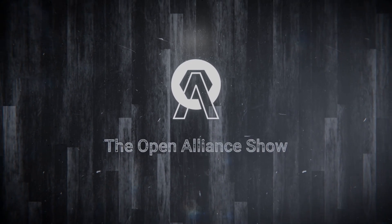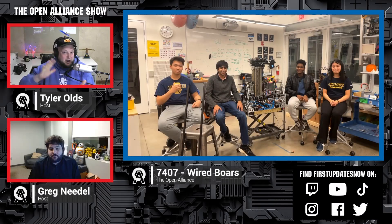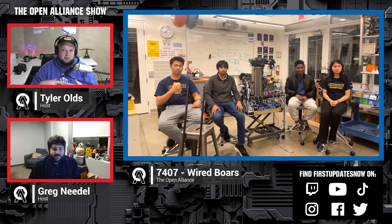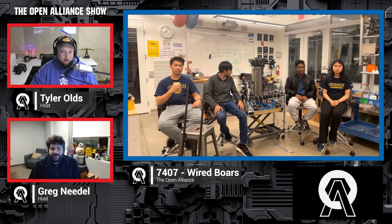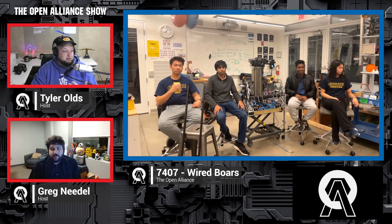Welcome back to the Open Alliance show, coming in from week two — now we're here in week five. It's 7407 Wired Boars. This team had an absolutely incredible week two when they showed us their buddy climb design, which was really the talk of all the Open Alliance teams so far. We're really excited to check back in with Wired Boars and see what they're doing on both their mechanical and programming sides.